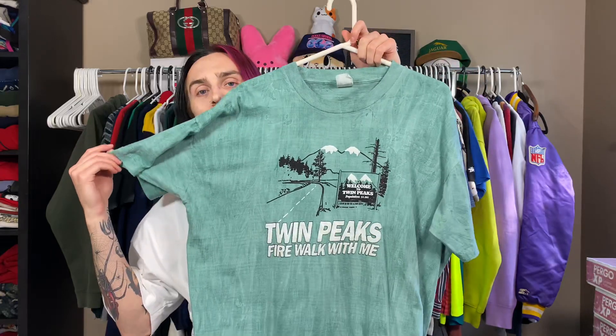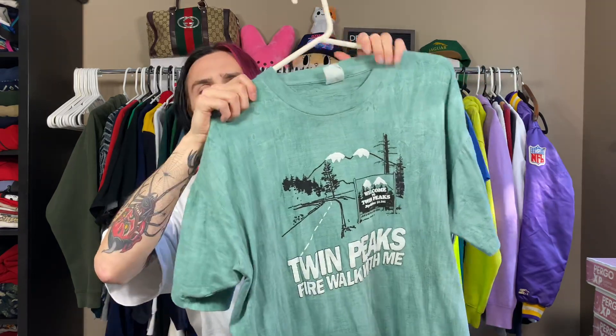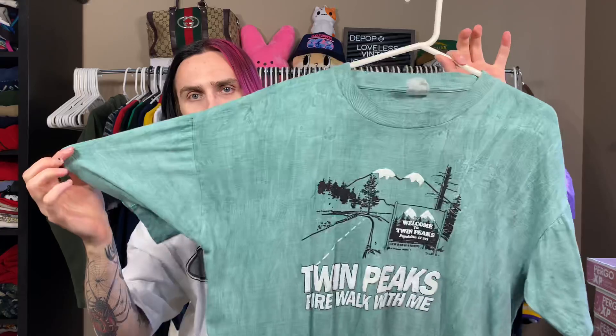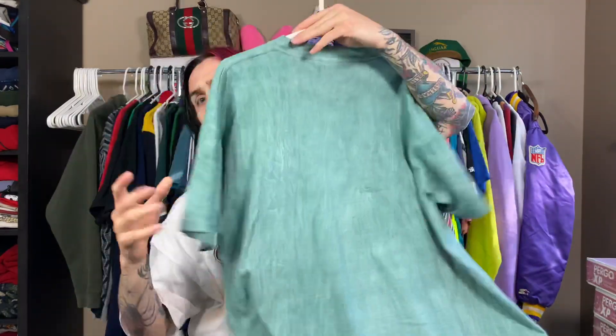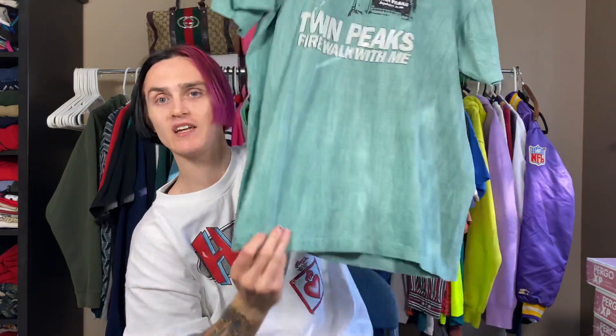My number one craziest find ever — and it's very fitting because it's my favorite TV show — is this original Twin Peaks 'Fire Walk With Me' movie promo shirt. This thing is absolutely crazy. It has puffy ink on it, and it's like a marbled seafoam green — I've never seen another one like this. Nothing on the back, just that 'Fire Walk With Me' graphic. It's on a tag I've never even seen before, but it's single stitch. My friend Cody found it and I've had it for about three years — it's never leaving my personal collection. I've gotten crazy offers for it but I'm not letting it go.